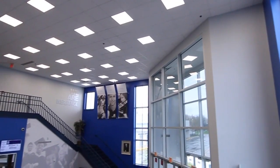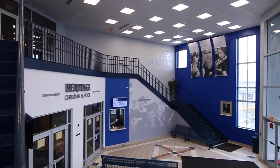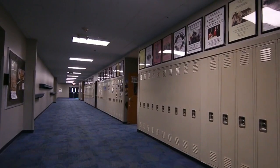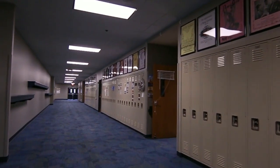We're now in the fine arts entrance where your student's day will begin. High school students arrive as early as 7 a.m. and our school day is from 8 a.m. to 3:05 p.m. There are nine class periods including a resource period at the end of the day, except on chapel days.